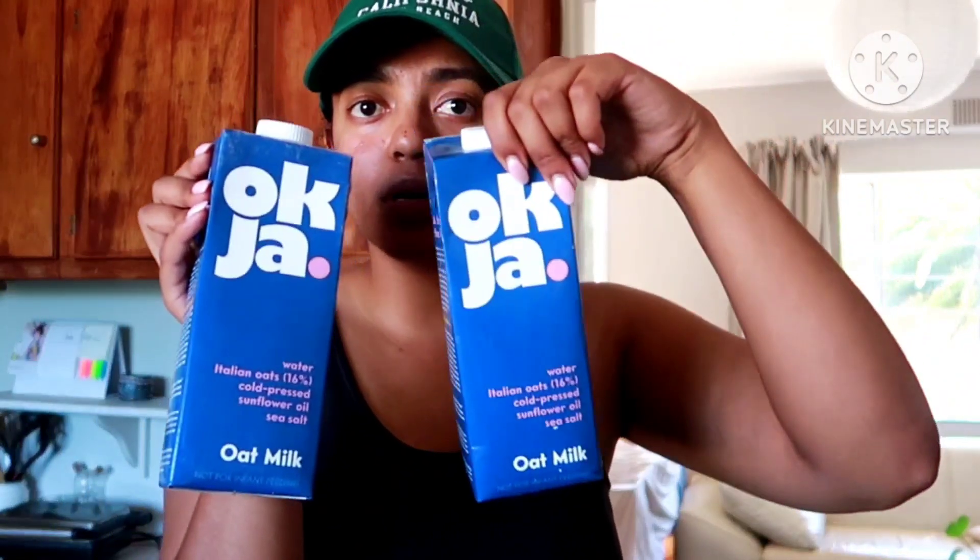I also got some salt to refill my salt container. Then there's the search for oat milk — this is a search every single month. I normally get it at Game or Clicks but they didn't have any discount, so I went to Pick n Pay where they had a sale: three Okja oat milks for R100. I really like Okja — it's a really good brand, nice and thick, and it froths really well. I also picked up an SPF roll-on because it's very cheap, and some baking paper.